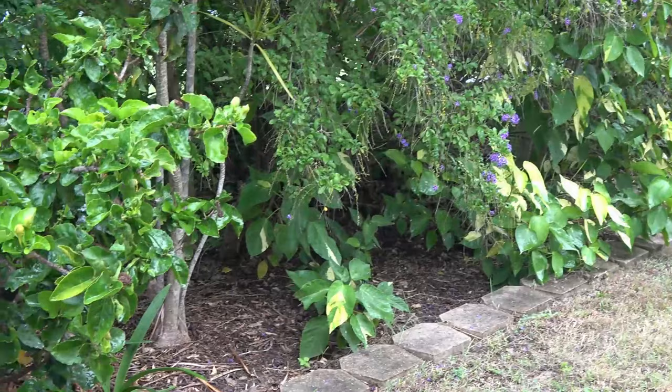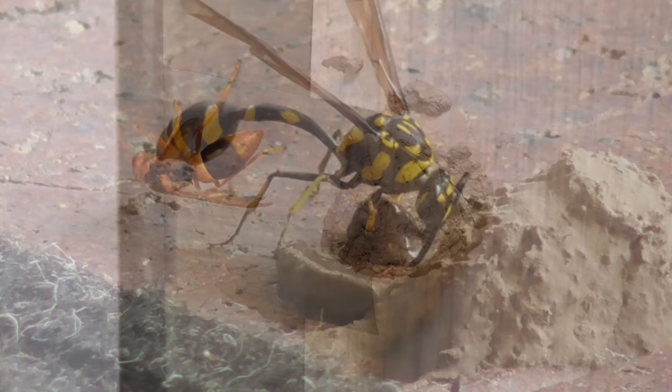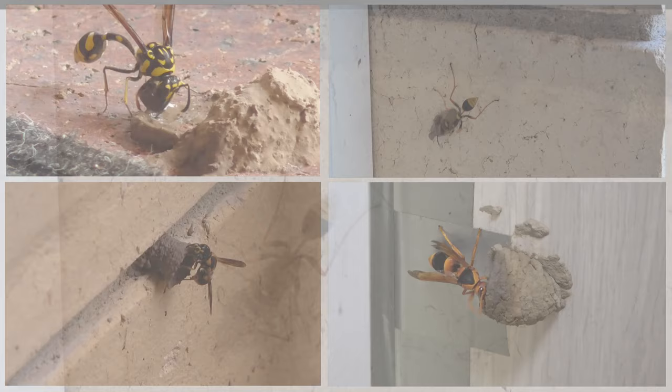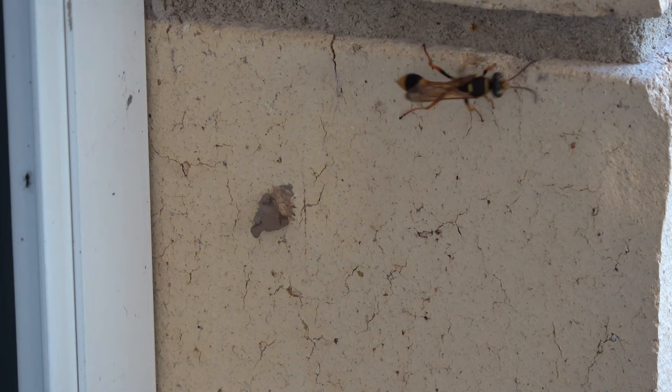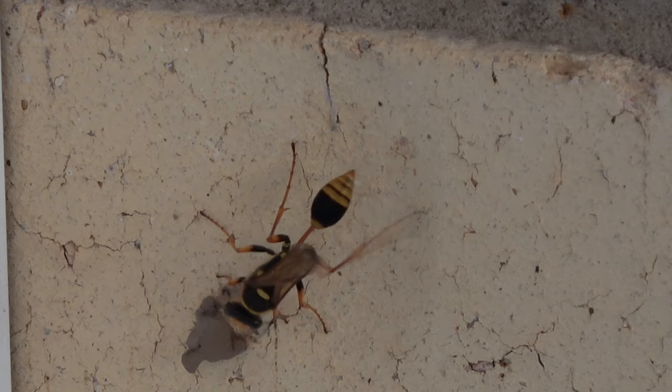Mud dauber is a common name for wasps that make their brood nest with mud. I've observed orange potter wasps, yellow potter wasps, and bars-celled mud daubers. Although their appearance varies greatly, mud daubers are generally from half an inch to one inch long. Their body shape is typically thread-waisted, with some mud daubers possessing an extremely long and thin stretched-out body segment located between the thorax and the abdomen.